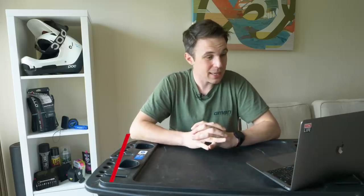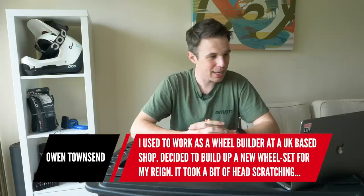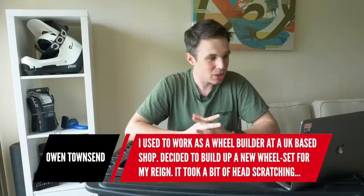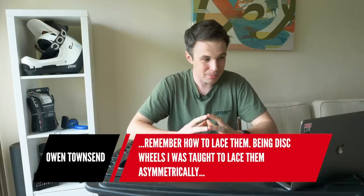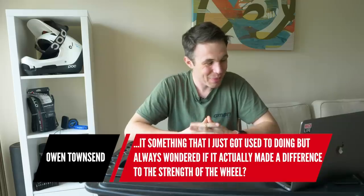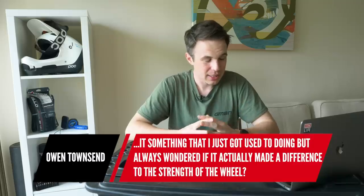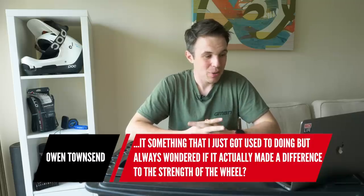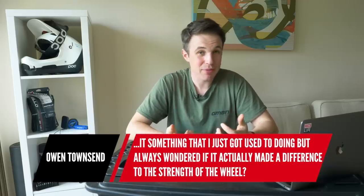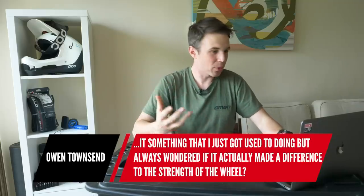Next question is from Owen. He used to work as a wheel builder at a UK-based shop called Sparse Cycles, and recently decided to build up a new wheelset for his Reign. It took a bit of head scratching to remember how to lace them. He was taught to lace them asymmetrically and wonders if it actually makes a difference to the strength of the wheel, and whether he would build them asymmetrically.